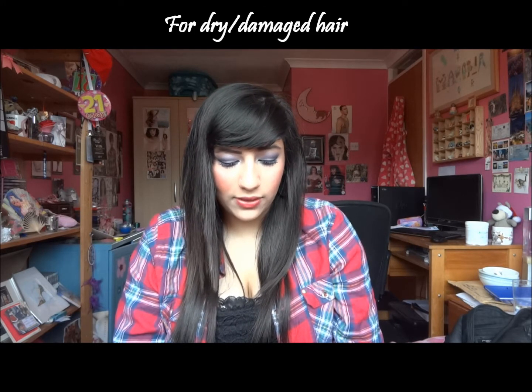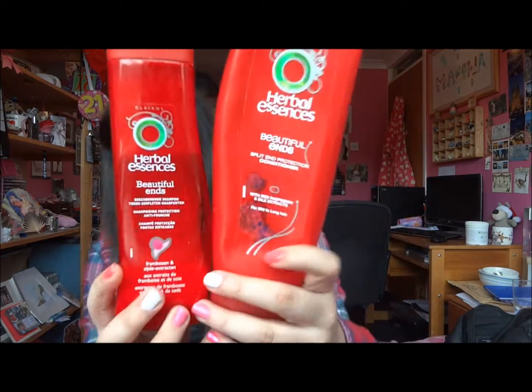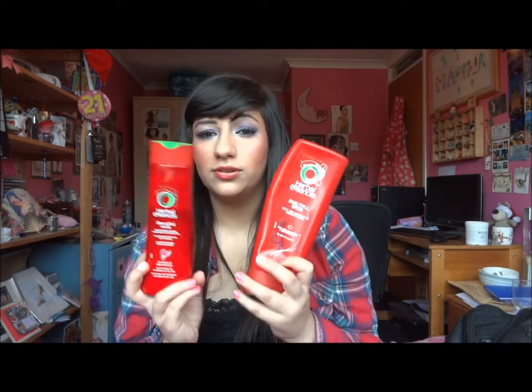When I am here in this house I use Herbal Essences — the Herbal Essences Beautiful Ends shampoo and conditioner. This is the Split End Protection with red raspberry and silk extracts, and they just look like this. I've got the small one and the big one here.